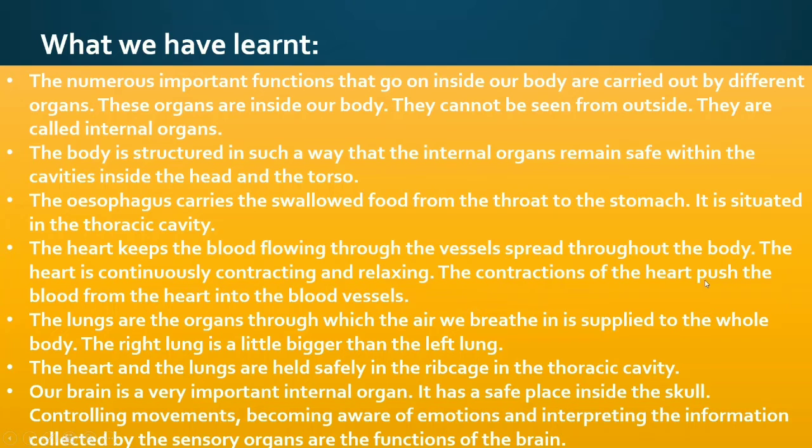The heart is continuously contracting and relaxing. The contractions of the heart push blood from the heart into the blood vessels. The lungs are the organs through which the air we breathe is supplied to the whole body. The right lung is a little bigger than the left lung. The heart and the lungs are held safely in the rib cage in the thoracic cavity. Our brain is a very important internal organ situated inside the skull — controlling movements, becoming aware of emotions, and interpreting information from the sensory organs are the functions of the brain.